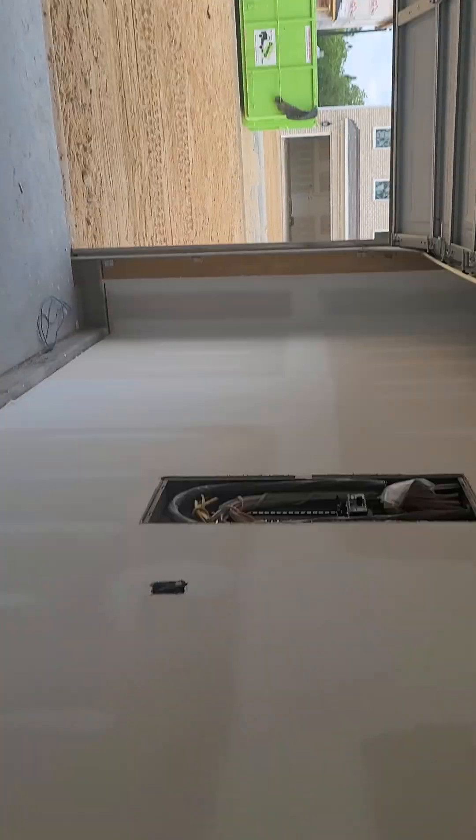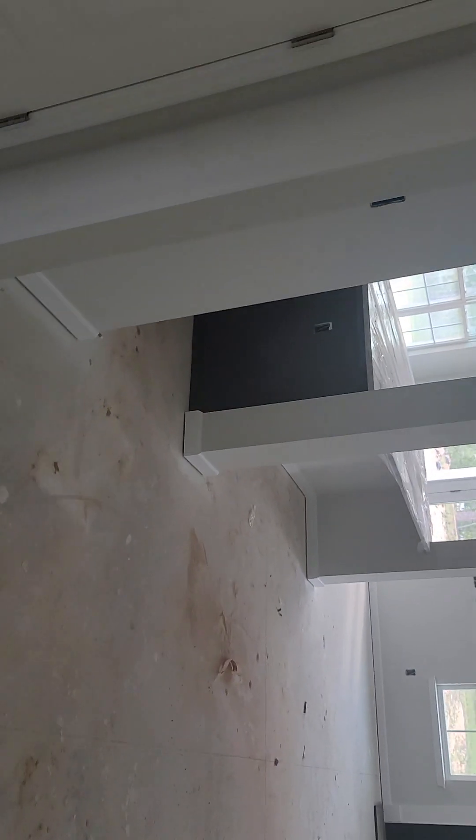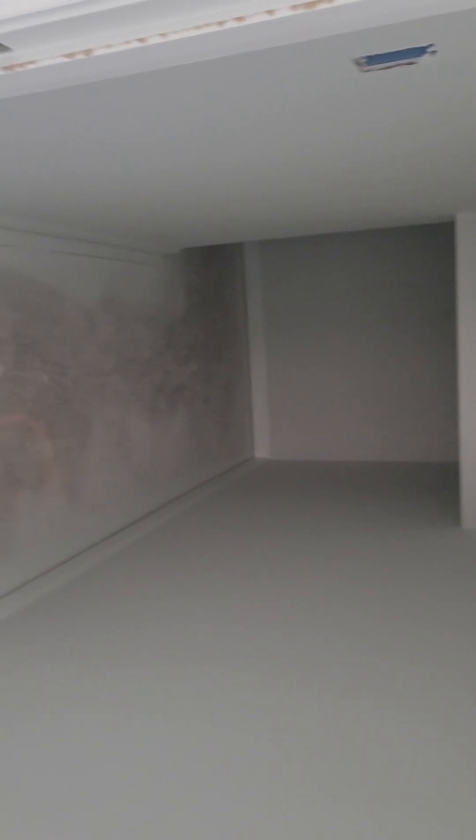You step inside here to the laundry room, which has cabinetry in a dark gray with countertops, so you have storage as well as your washer and dryer area. Right under the stairway you have more storage as well.